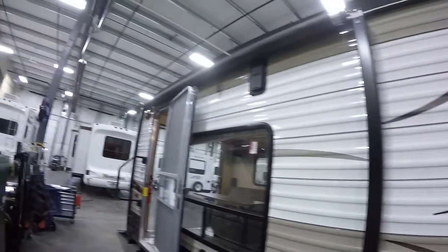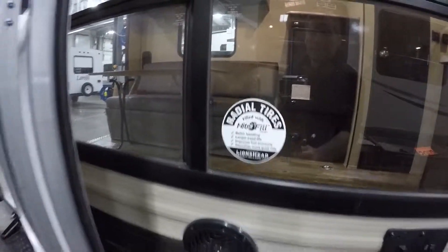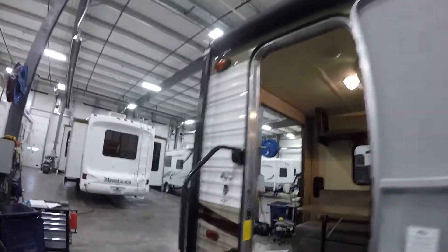Nice big awning. Outside speakers. A spot to put your TV. And these tires are filled with nitrogen to make them run cooler. And then you've got the nice big grab handle.